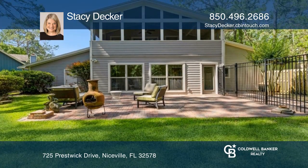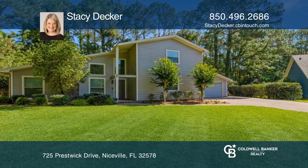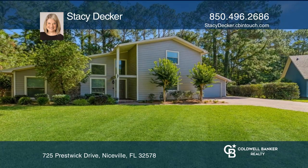Stacey Decker wants to help turn your dreams into a reality. Give her a call today. Stacey Decker.